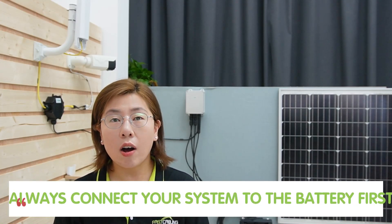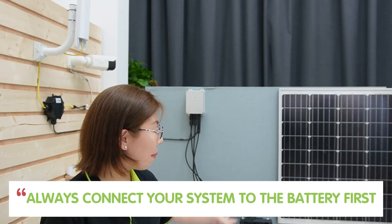Installing your solar power security system is a breeze when you know the right steps. Here's a golden tip: during the installation process, always connect your system to the battery first, not directly to the solar panel. This way, the charge controller will get powered up by the battery, preventing any risk of damaging your devices with unregulated solar power.